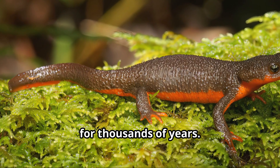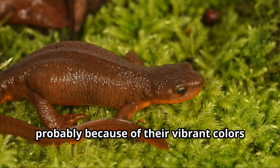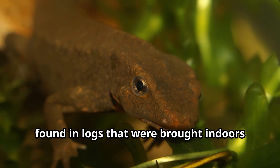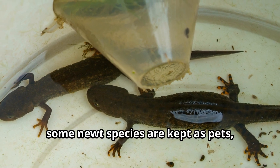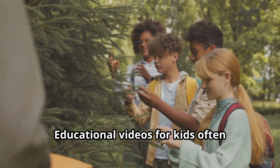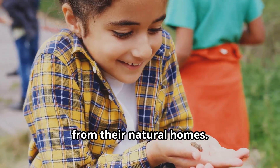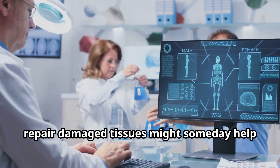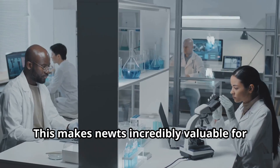Humans have been fascinated by newts for thousands of years. In European folklore, newts were often associated with witchcraft and magic, probably because of their vibrant colors and secretive lifestyles. Some cultures believed newts could survive fire because they were sometimes found in logs placed in fireplaces, where the warmth would awaken them. Today, some newt species are kept as pets, though newts require specialized care. Scientists also study newts to learn about their amazing regeneration abilities — understanding how newts regrow limbs and repair damaged tissues might someday help doctors develop new treatments for human injuries.